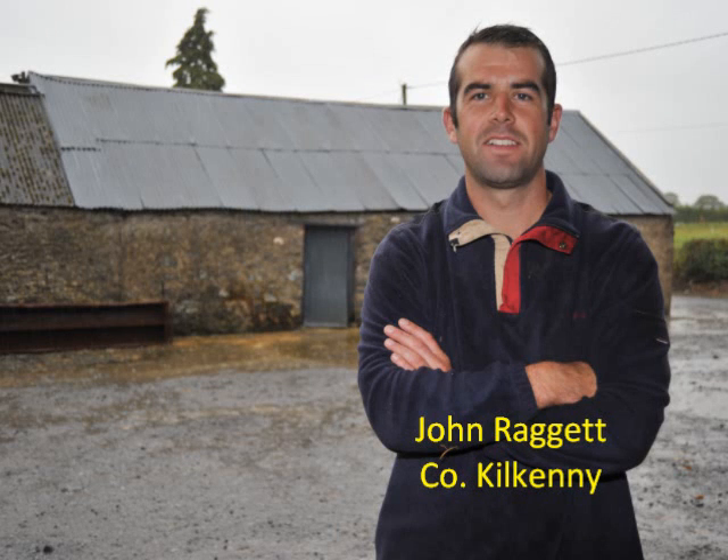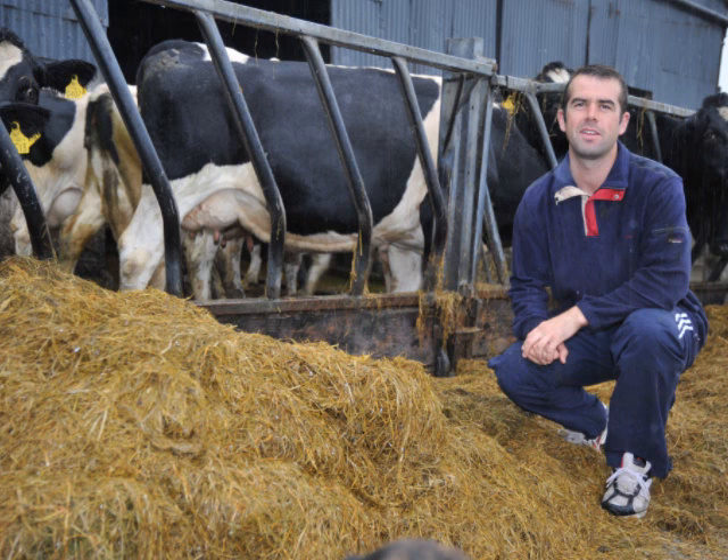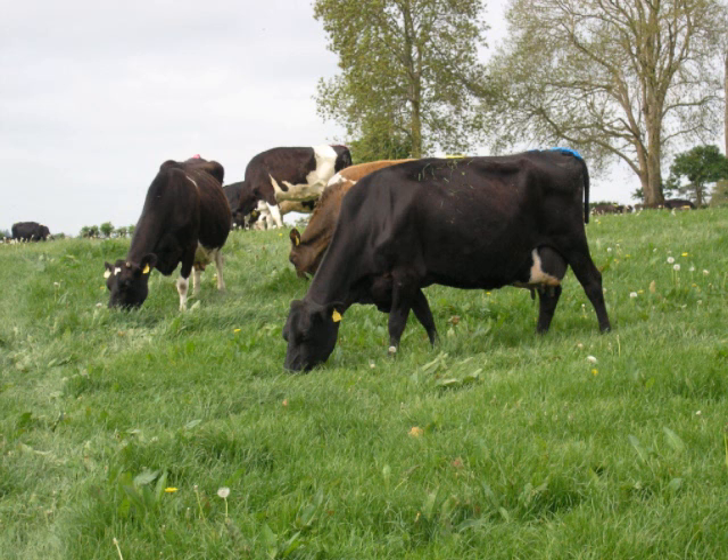I'm John Raggett. I'm a dairy farmer in Kilkenny in Ireland. I run a low-input system of about 70 mainly British-Friesian cows. We have a very dry farm, so we're probably used to having cows out early and out late in the autumn time.